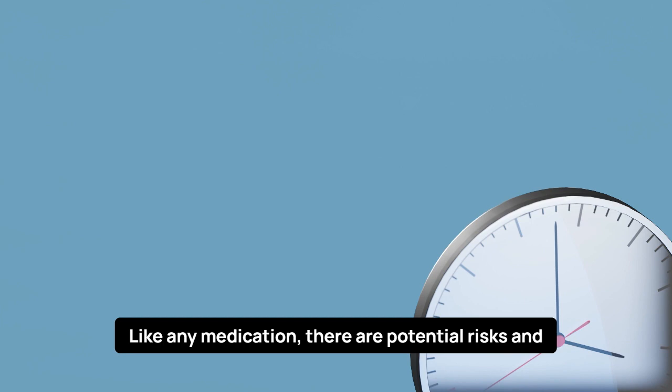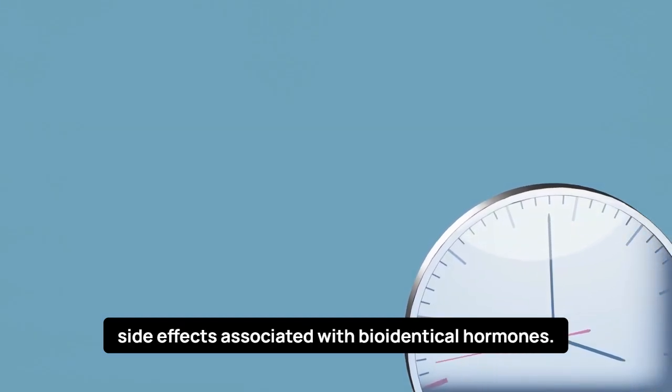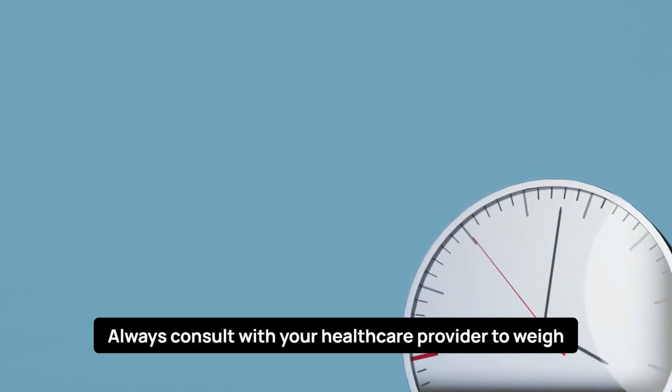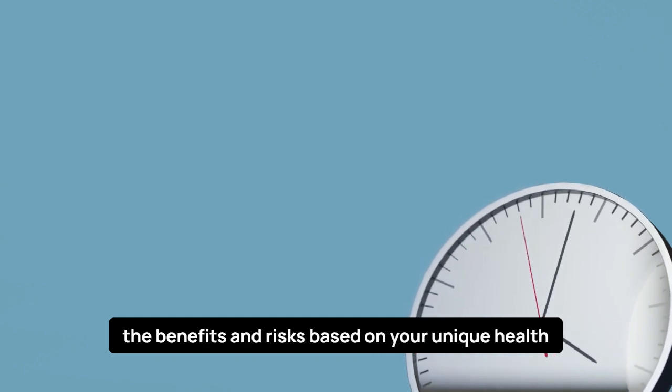Risks and Side Effects. Like any medication, there are potential risks and side effects associated with bioidentical hormones. These may include breast tenderness, bloating, and mood swings. However, the risks are generally lower compared to synthetic hormones. Always consult with your healthcare provider to weigh the benefits and risks based on your unique health profile.